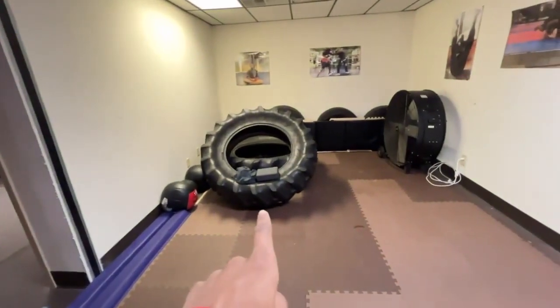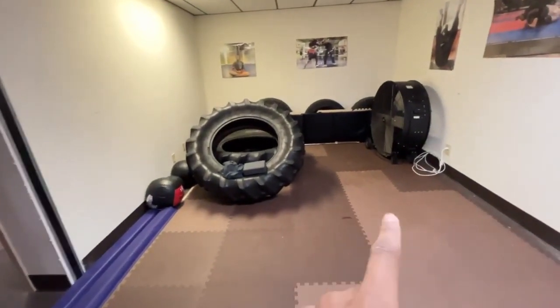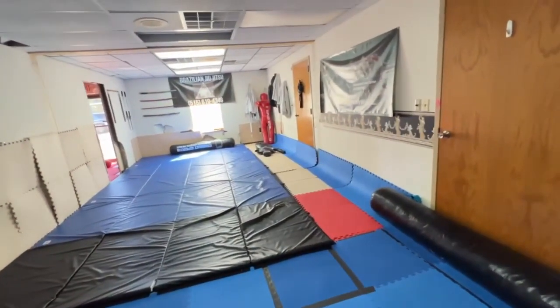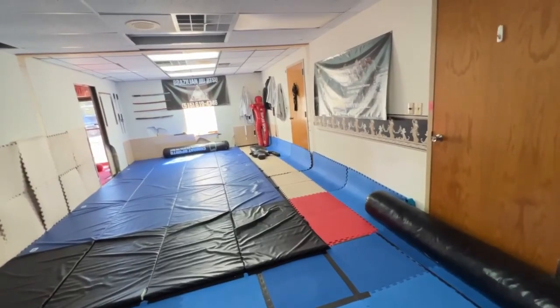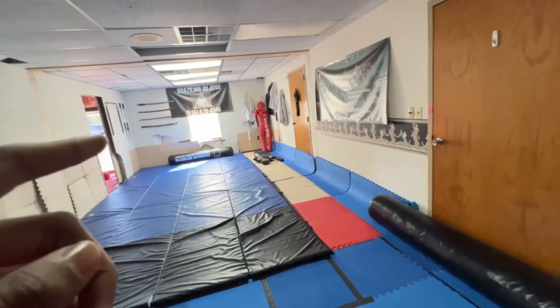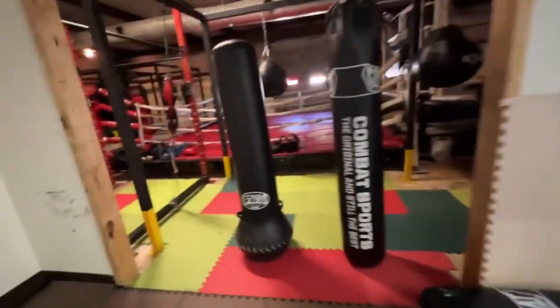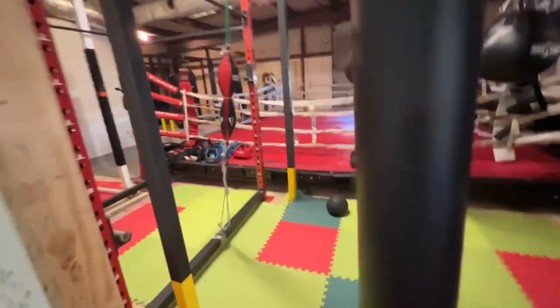This is extra equipment that we use to train, as well as a fan in case it gets hot. We have equipment that students would need in order to train properly. We have various dummies, gis, and belts. We also have gloves and other protective equipment for striking.